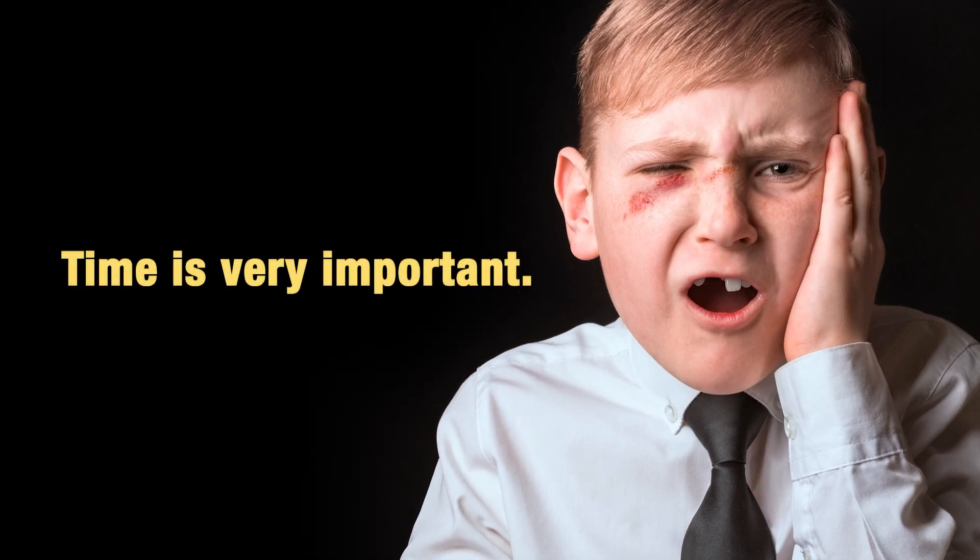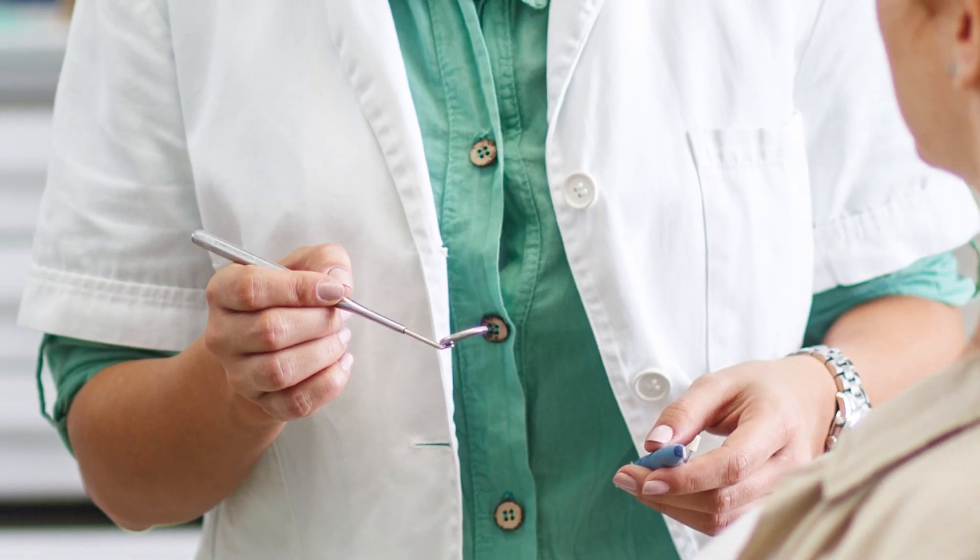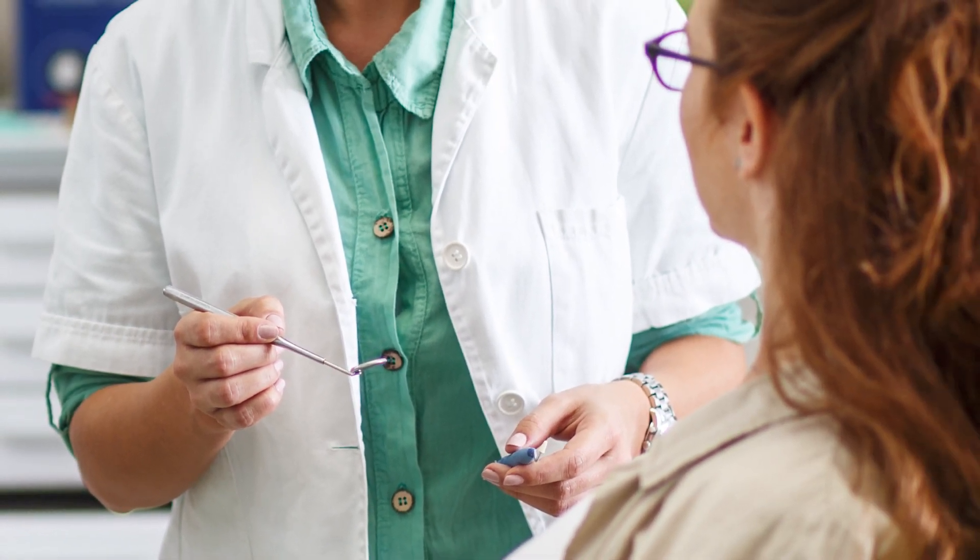Now that you know the steps to take in case of a dental emergency involving a lost tooth, you can be better prepared to handle such situations. Thank you for tuning in to this important information. Remember, accidents can happen to anyone and knowing what to do can make a real difference. Stay safe and take care of your oral health.